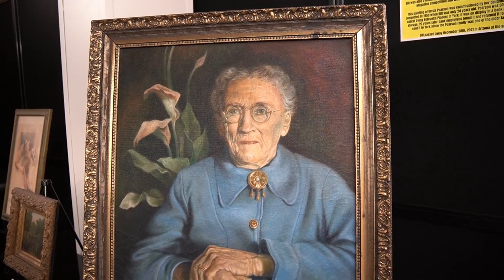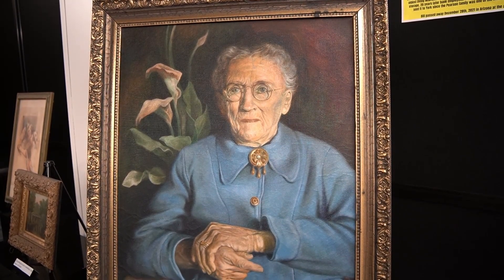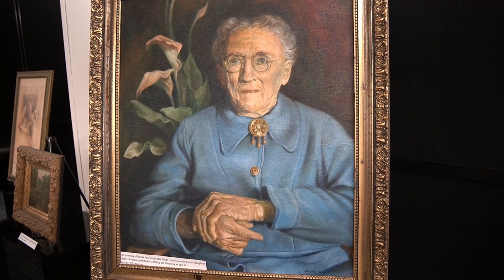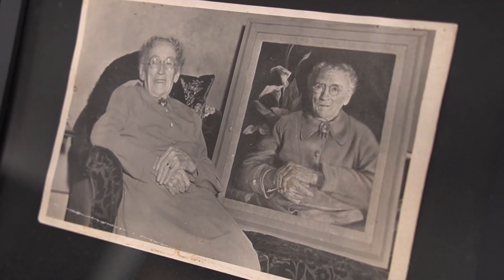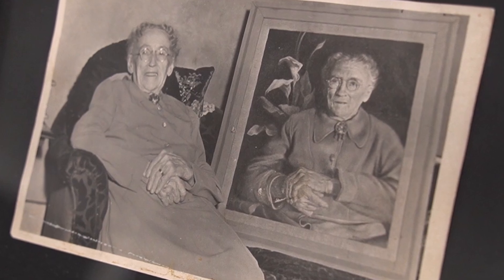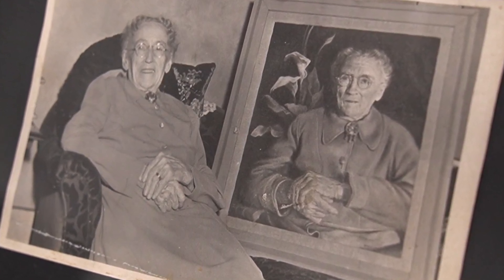In this corner you'll see a painting of Gerda Pearson. She was the oldest living pioneer in York County when this was painted in 1950. It was commissioned by her daughter and painted by Bill Moomy when he was only 24 years old. Bill was multi-talented in art and sports. He won an Olympic medal, played football for the University of Nebraska, and was named athlete of the century during York's centennial celebration.